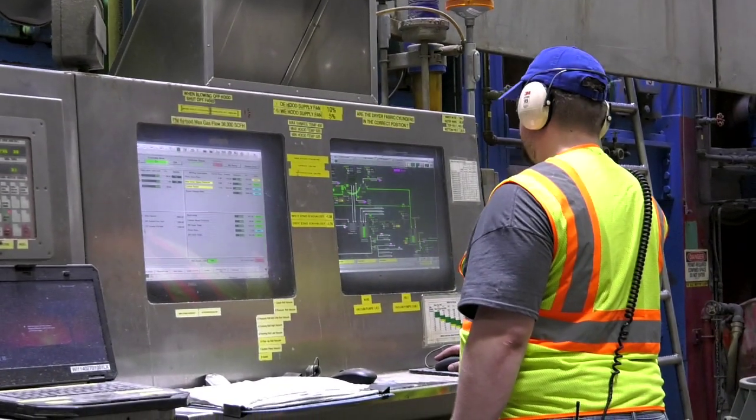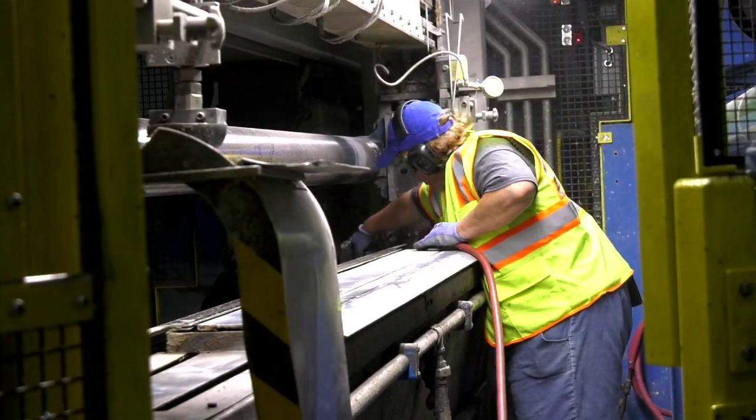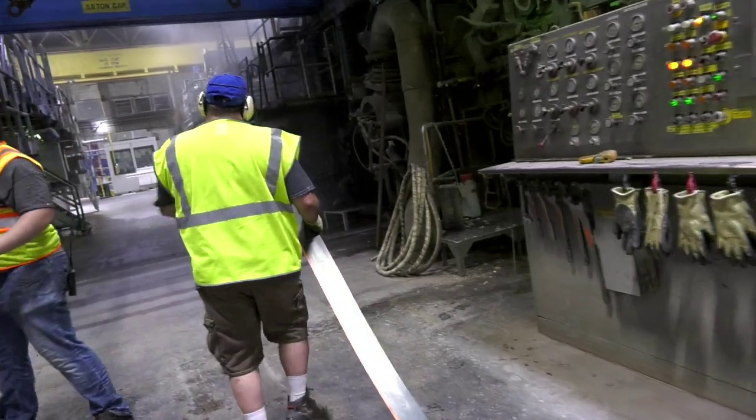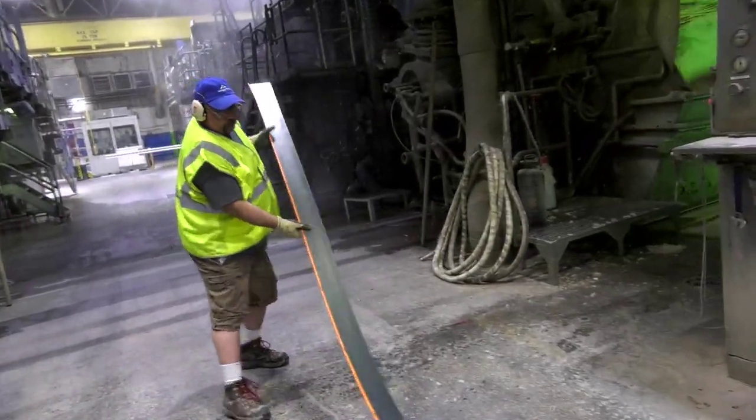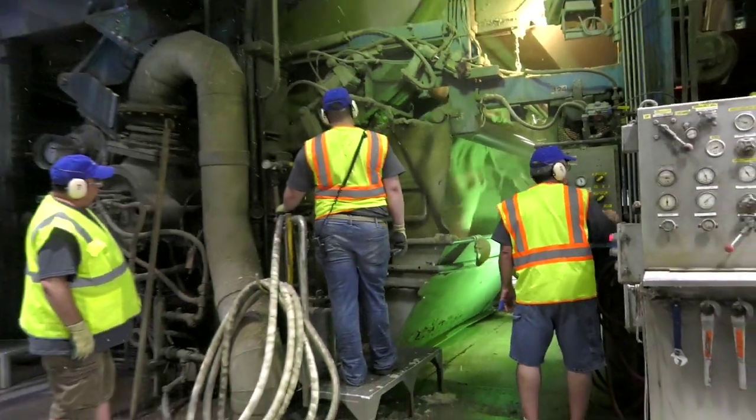Technicians are responsible for operating the machine, caring for the equipment, and basic preventive maintenance. Advanced technicians own areas of the machine and are responsible for its uptime and reliability. Coaches, engineers, and maintenance support these technicians.